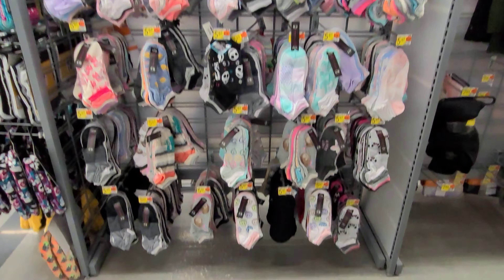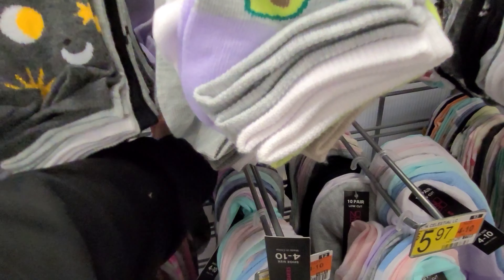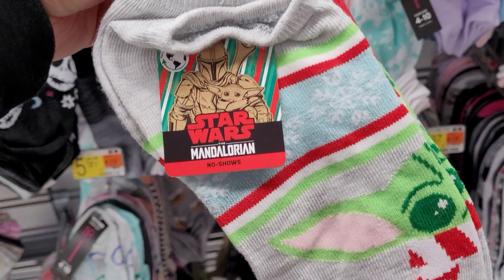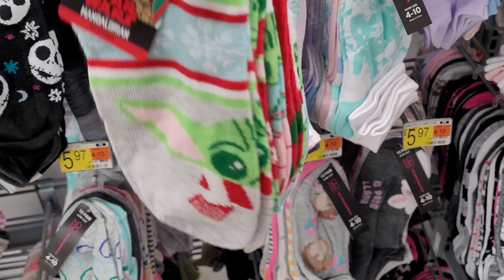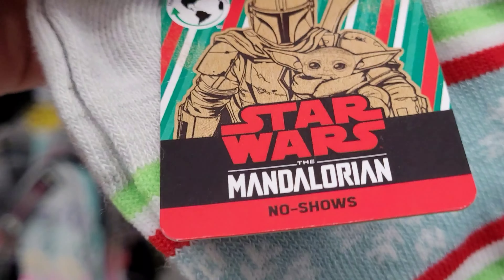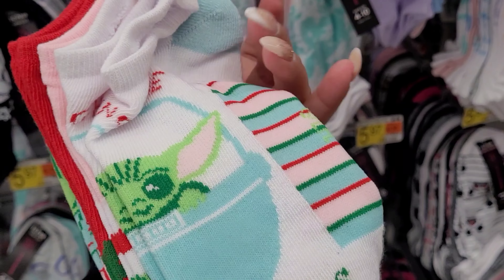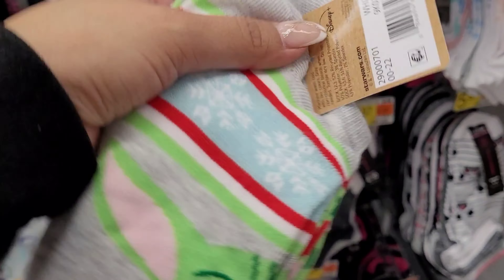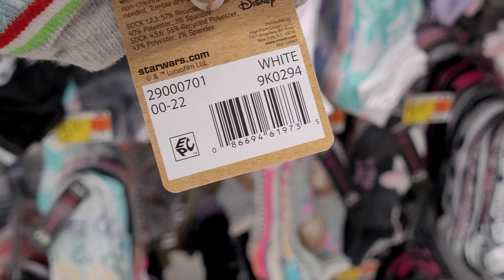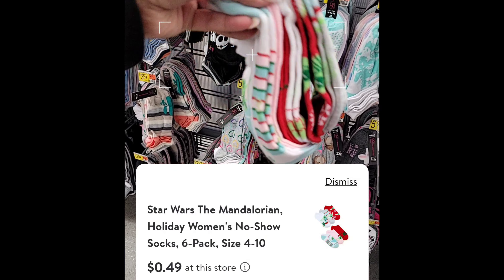Let's continue with this clearance video. Check out the Christmas socks — I did find two of them. Found this one here, it's the Star Wars one and it comes with six pairs. Let me give you the barcode. They're scanning for 49 cents.